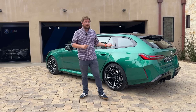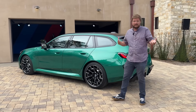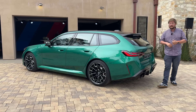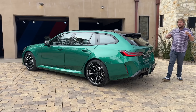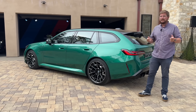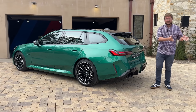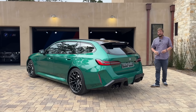M5 truly is a pinnacle car. It has been peak car to me all the way from the E39 generation, which every car enthusiast loves, and even to the modern ones with the twin-turbo V8s. I've had them on track, I've had them on road trips, and it is so important. So now the M5, with the sedan, has gained some electrification, which fits in with my work on Out-of-Spec — I test and review primarily electric cars and plug-in hybrids.